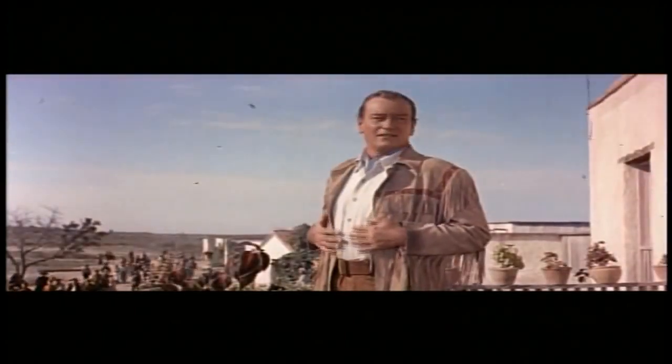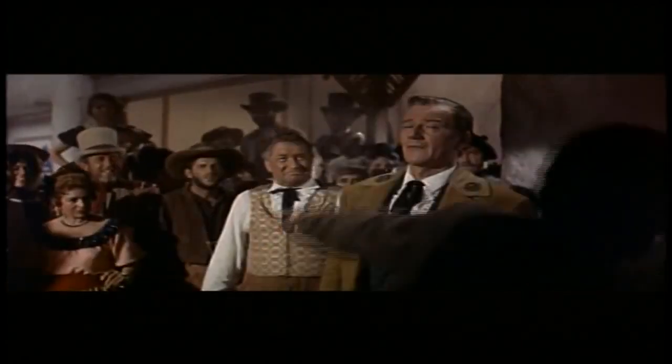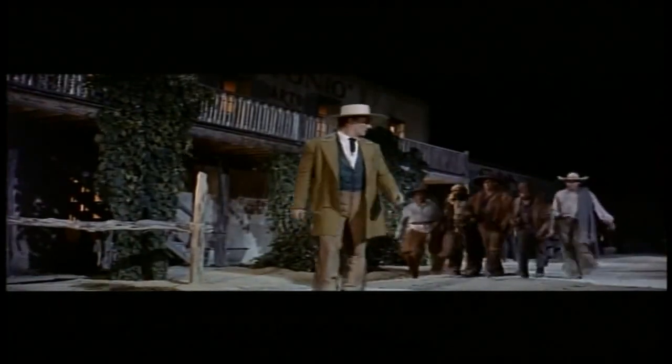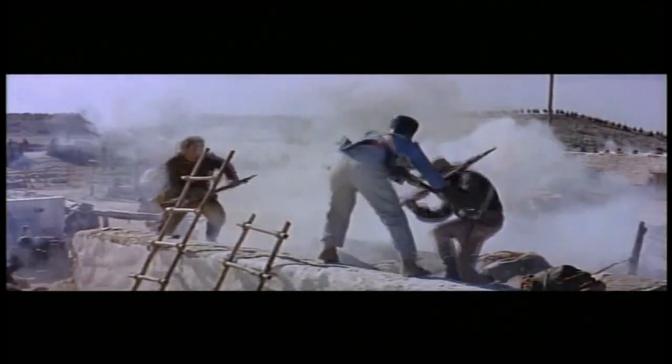Starring John Wayne as Colonel David Crockett. The Alamo! Filling the giant theater screen with spectacular adventure. Filmed on a scale unequaled in motion picture history. Recreating the 13 glorious days of the siege history will never forget. And you will always remember The Alamo!